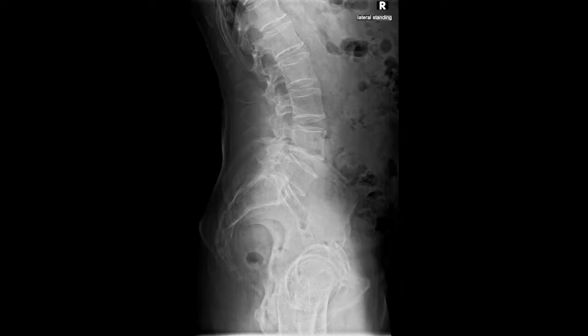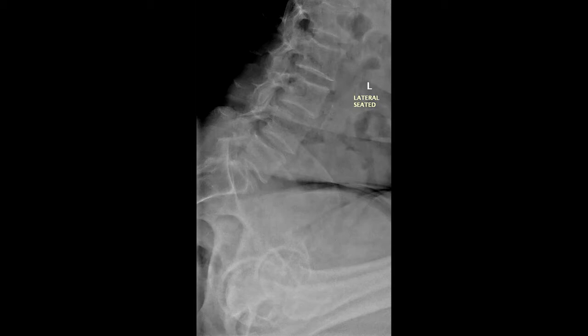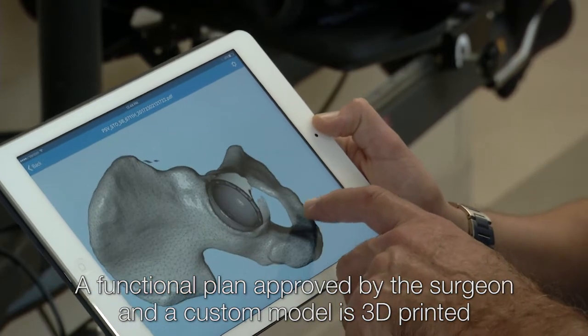When it comes to the report that the surgeon receives with the OPS system, it's actually a thorough report that shows not only the patient's dynamic pelvic mobility with respect to flexion and extension of the lumbar spine, but you also get the 3D reconstruction of the CT scan with PDF files that allow you to actually manipulate the pelvis in three-dimensional space.